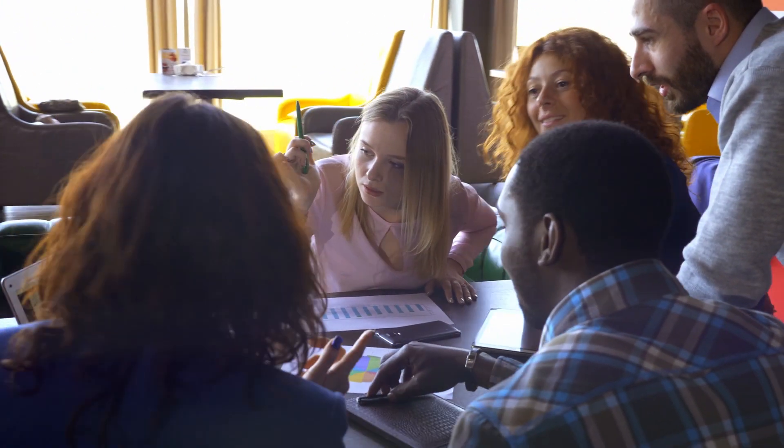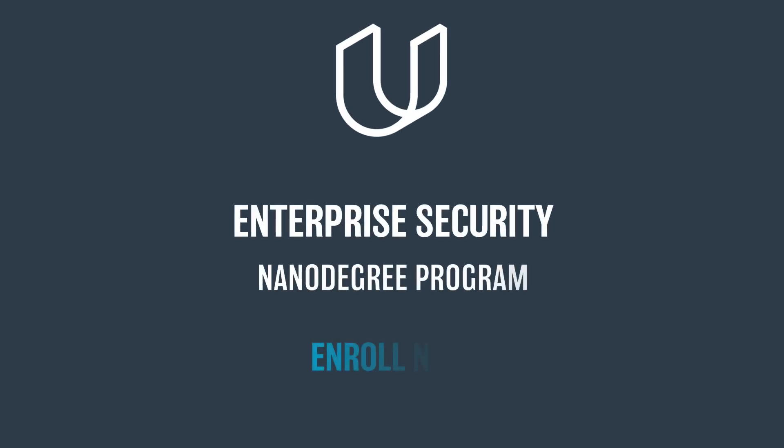Get the in-demand skills of enterprise security by enrolling in Udacity's Enterprise Security Nanodegree Program and start your journey today.